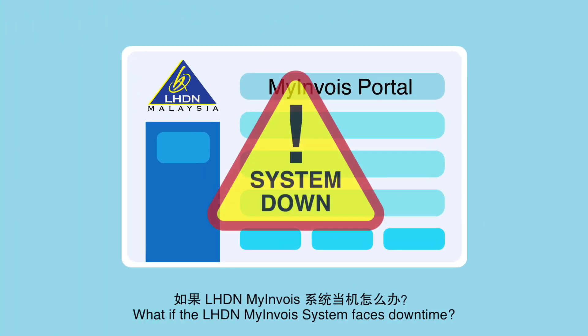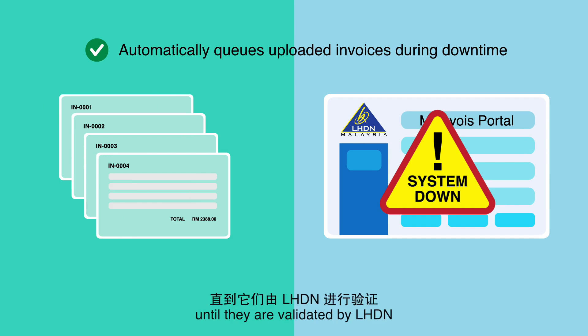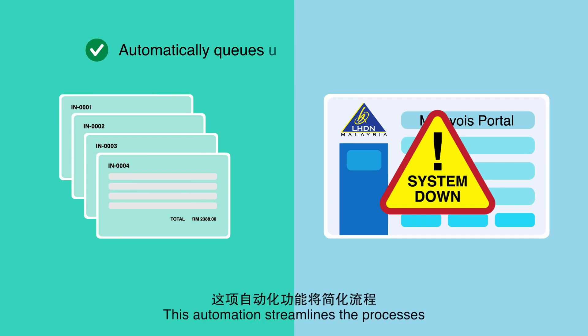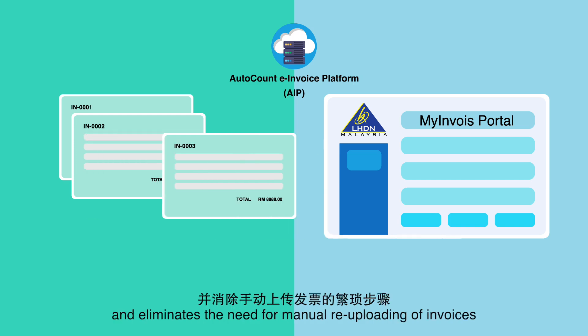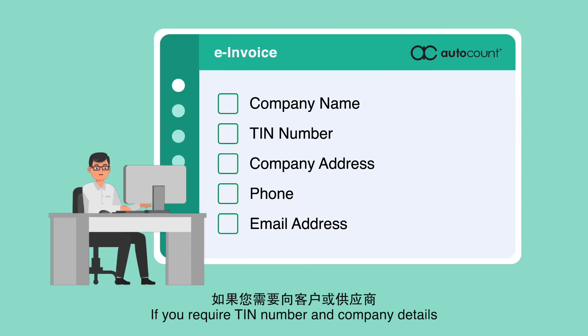What if the LHDN and MyInvoice system faces downtime? The AutoCount e-Invoice Platform will automatically upload the invoices to a queue until they are validated by LHDN. This automation streamlines the processes and eliminates the need for manual re-uploading of invoices.